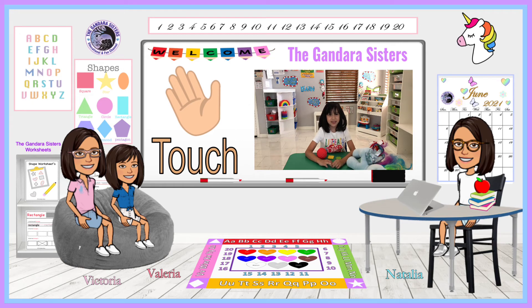We will be doing the sense of touch. This feels soft. This feels spiky. This feels bumpy. And we touch with our hands.